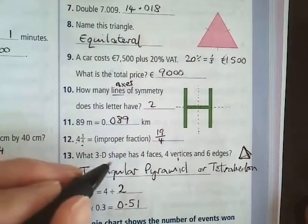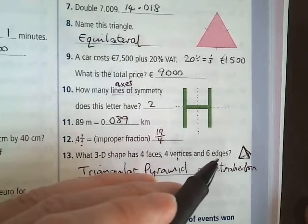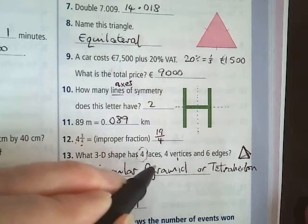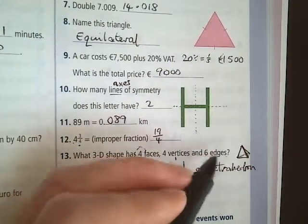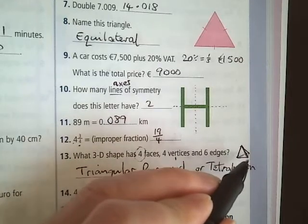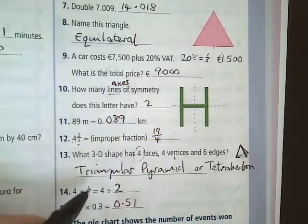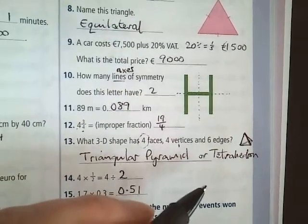Question 13: what 3D shape has 4 faces, 4 vertices, and 6 edges? Well, the clue is in the name — 4 faces, so it's a tetrahedron. It's also the only one that can possibly work because it has 4 vertices and 6 edges as well. A triangular pyramid, or a tetrahedron, is your answer.